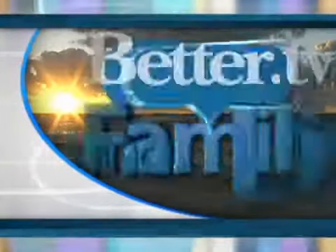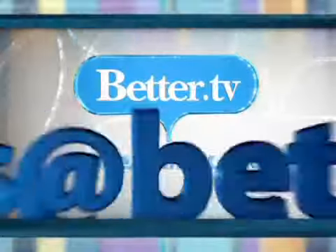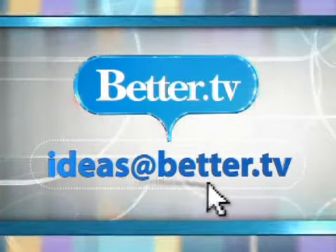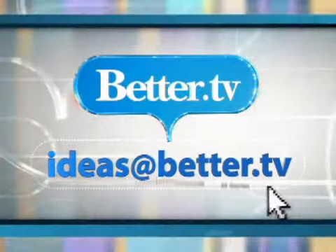For more great gift ideas for any hostess this July 4th, just be sure to go to our website at Better.TV. Thank you for watching Better.TV. Please email us your thoughts at ideas@Better.TV. Together we'll make your home, family, and life better.